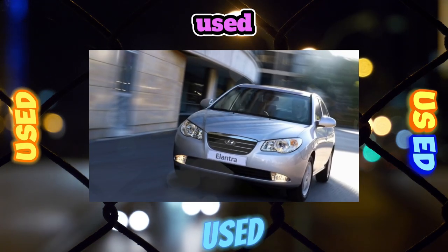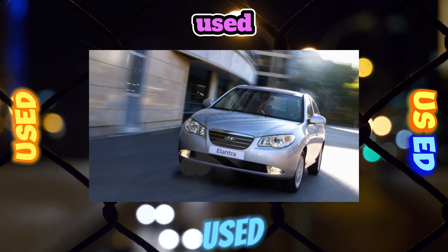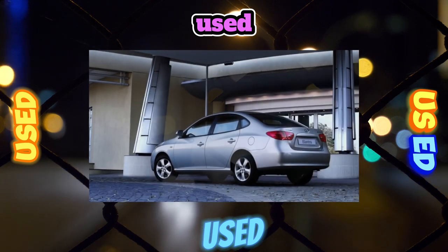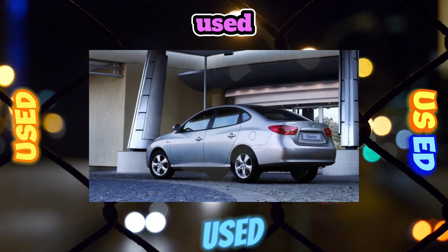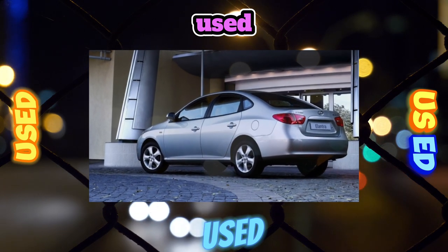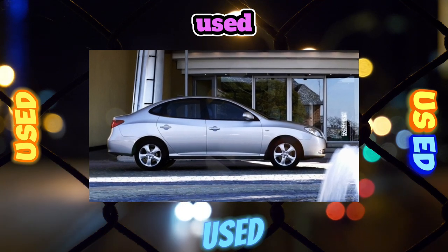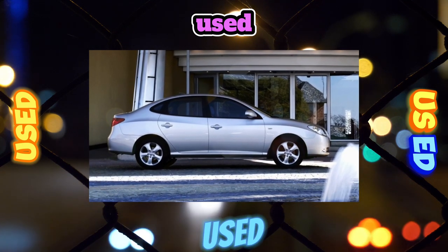As it turned out, the body, thanks to its original appearance, rebuffed not only competitors but also environmental influences. For example, corrosion reaches only large chips or elements restored after an accident. The weak points turned out to be chrome parts that began to deteriorate after a couple of years, as well as an easily scratched paintwork.